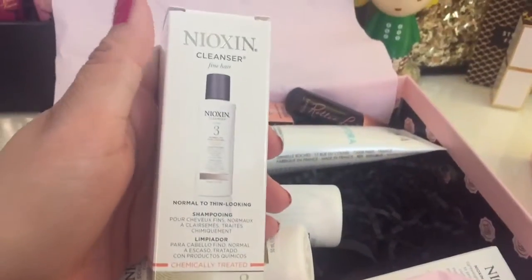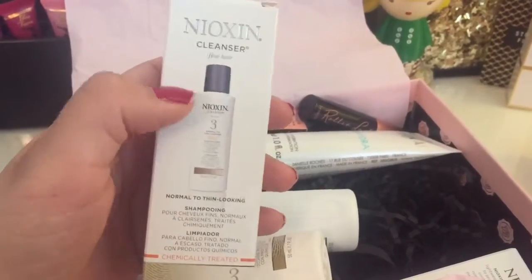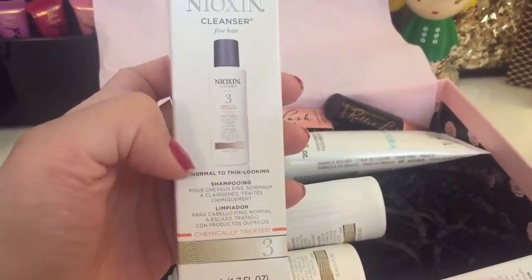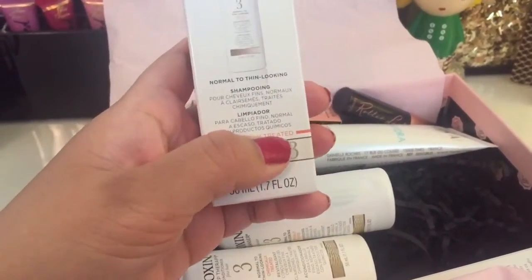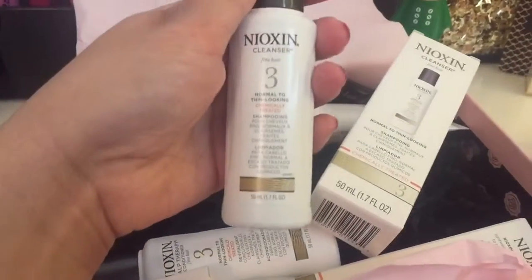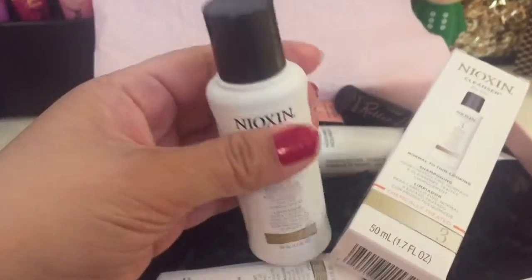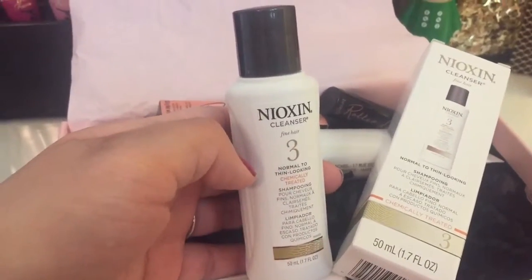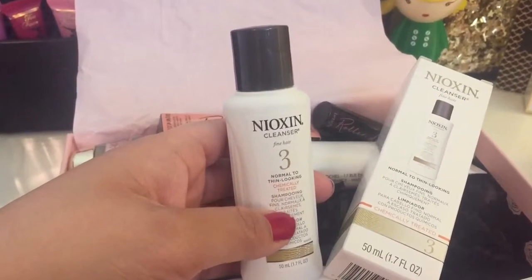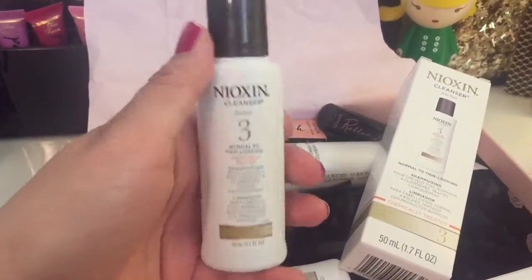The first one is the Nioxin cleanser for fine hair. I have really thick hair so I was a little worried about using this, but it's also for chemically treated hair. I have red highlights, so I decided to try it. The shampoo smells really good — it's minty. When I first squirted it into my hand the smell kind of scared me because it's very chemical-smelling, but it's designed for chemically treated hair so I trusted it.